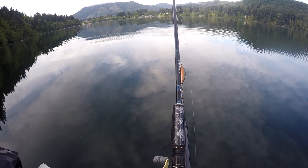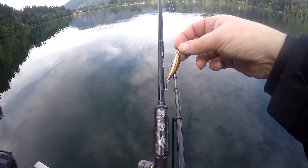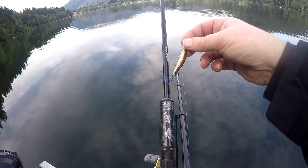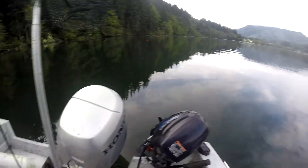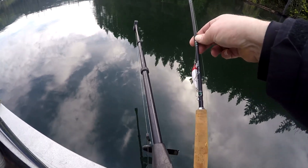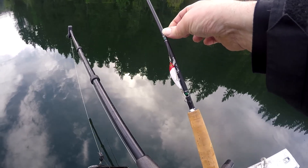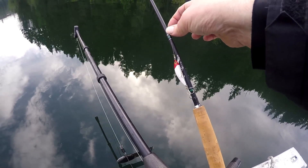Today we're gonna be fishing Lucky Craft harbaits. I got my two-rod endorsement. This one's called Gold Rainbow — I'm gonna try that guy out. And then on the other side of the boat, this one here is the white and red head. We'll get these lines in the water and see if we can't fool a couple trout into biting these bad boys.